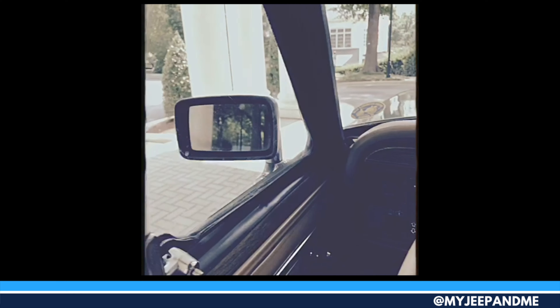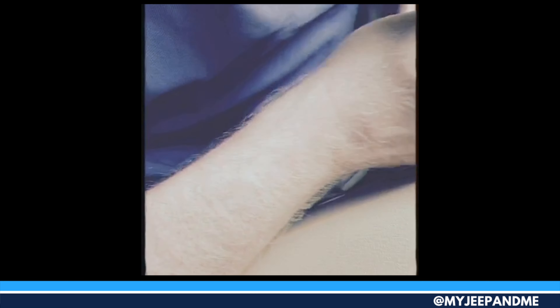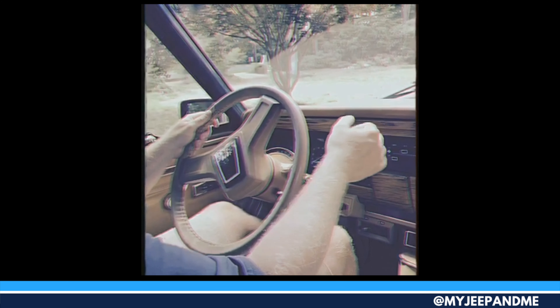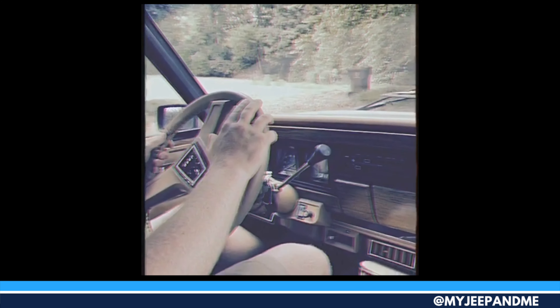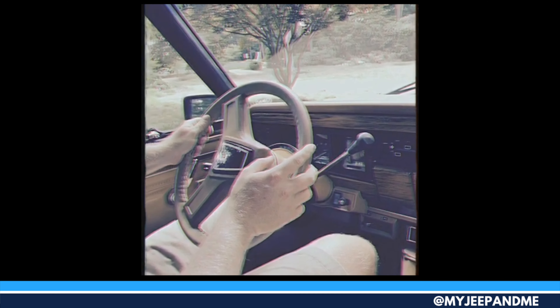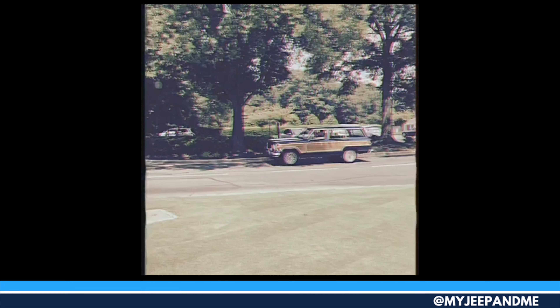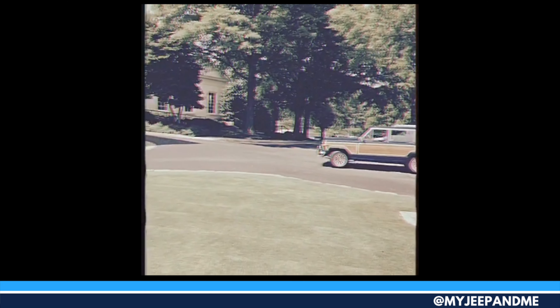Even today, you see these Grand Wagoneers on the road. It might be in a Hollywood movie, at the beach with a surfboard tied to the roof, on display at a car show, or cruising down Main Street. The Jeep Grand Wagoneer's distinctive good looks, comfortable interior, and seating for five makes this classic Jeep a collector's item for today's modern family.